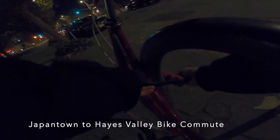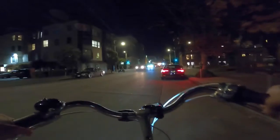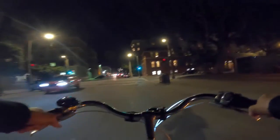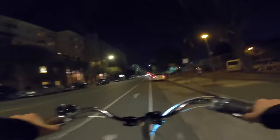Lights on, get this lock off, and I am ready to roll. This is Dylan with Bike Everything. Today I'm taking Post Street back down to Market Street.